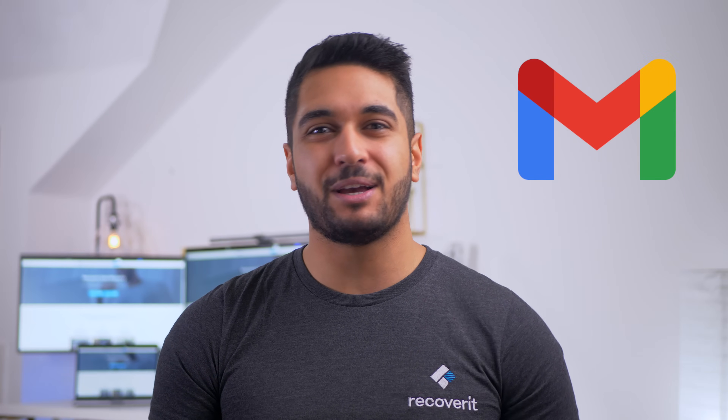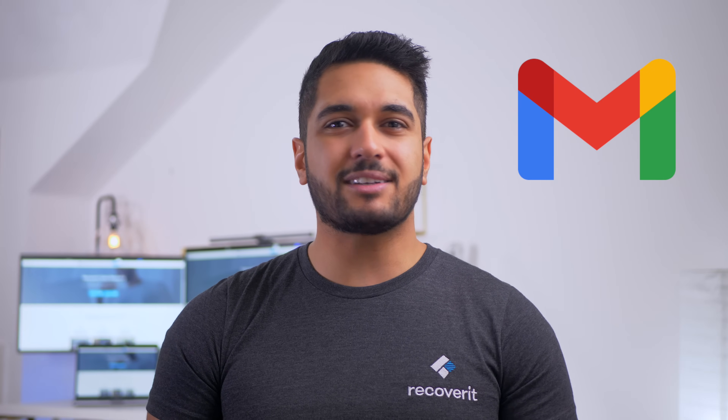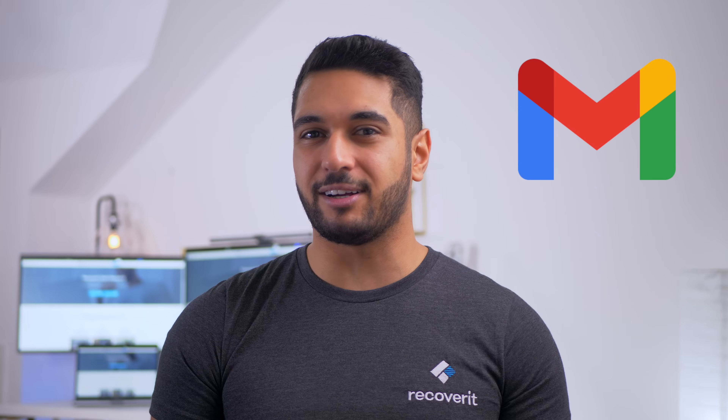Hello everyone, welcome back to a brand new video. For today's episode, I've decided to share a few different solutions to fix your Gmail account when it stops receiving emails. Whether you use a G Suite or the traditional Gmail account, there are several situations that might trigger the Gmail not receiving emails error.